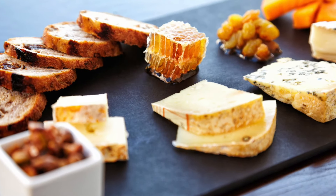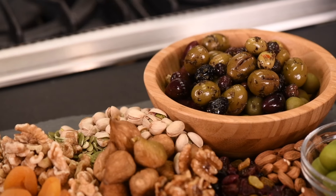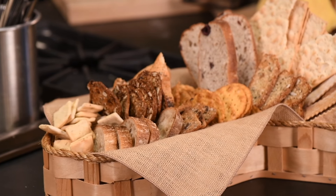In general, contrast salty cheese with sweet flavors like dates or ripe fruit. Complement milder cheeses with more flavorful offerings like salty nuts or sun-dried tomatoes. Serve sliced bread or crackers in a bowl or basket — try different types: rye, whole wheat, or seeded.